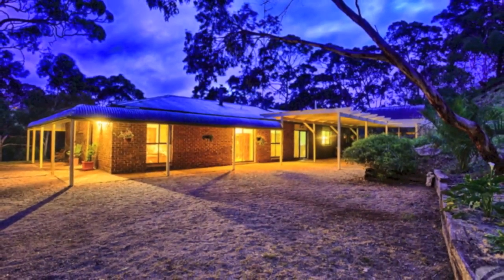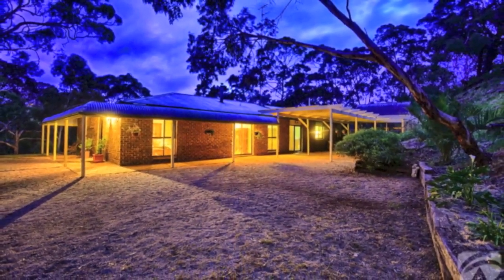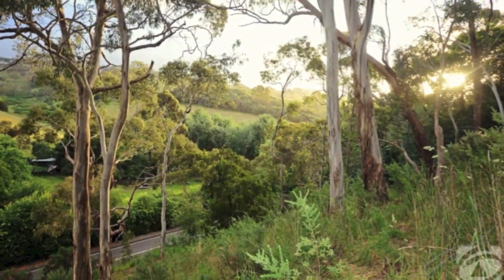Nestled in the hillside with an elevated position providing a beautiful sheltered setting and surrounding views, this traditional home offers a relaxed retreat on a two acre block.